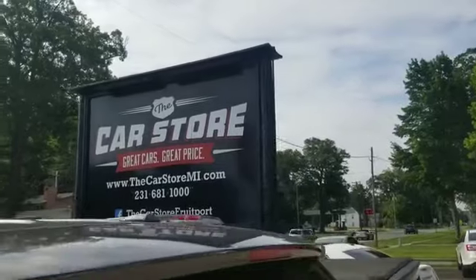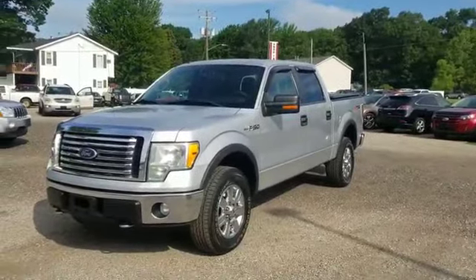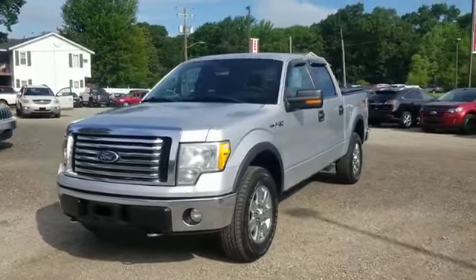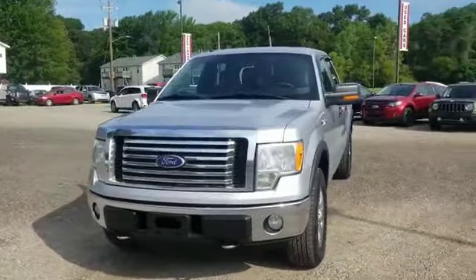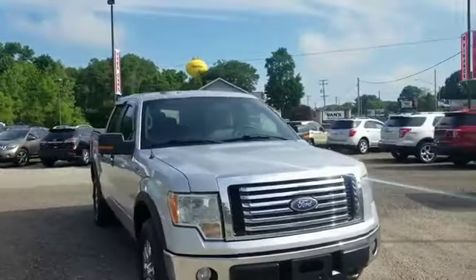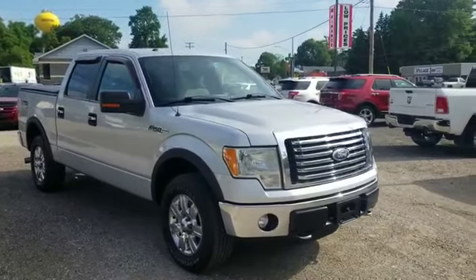We are over here at the Car Store in Fruitport at 301 North 3rd Avenue, and this is just a beautiful truck. It's as simple as that. All the way around the truck — the exterior, the interior — everything about this truck is absolutely in mint condition.